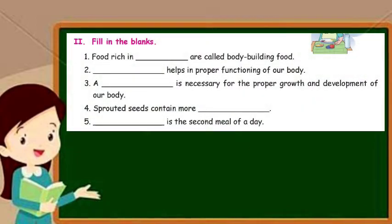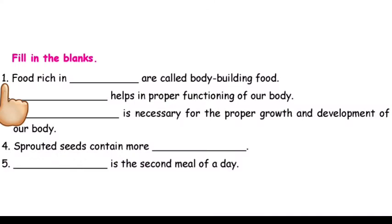Children, the next section is Fill in the Blanks. Question number one: Food rich in dash are called body-building food. The answer is proteins.